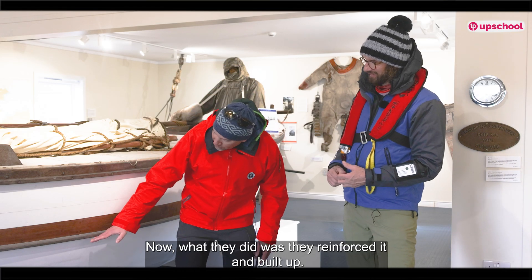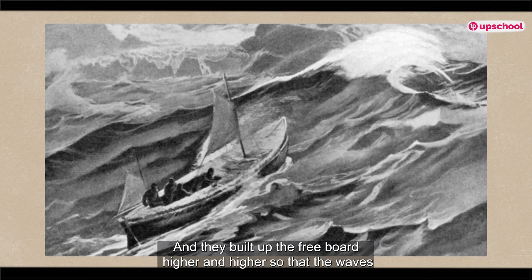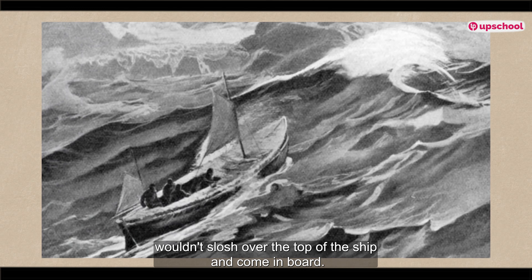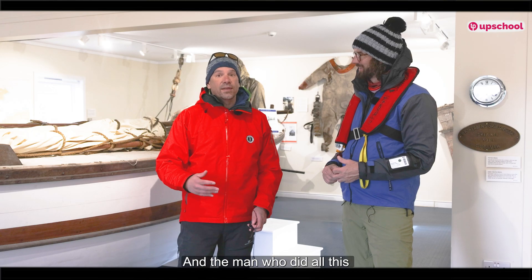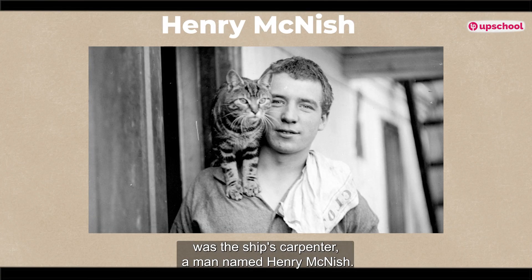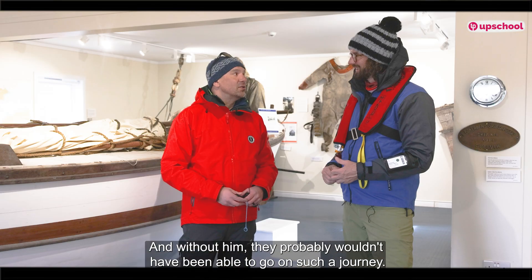What they did was they reinforced it and built up the freeboard — higher and higher — so that the waves wouldn't slosh over the top of the ship and come inboard. The man who did all this was the ship's carpenter, a man named Henry McNish. Without him, they probably wouldn't have been able to go on such a journey.